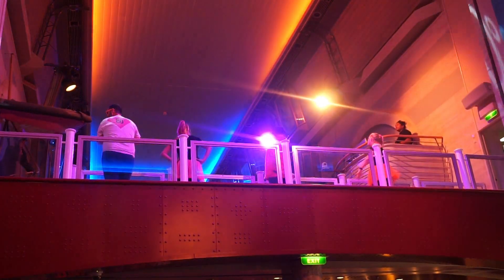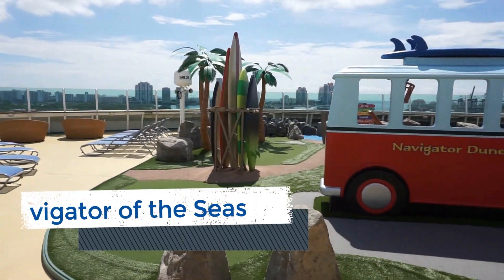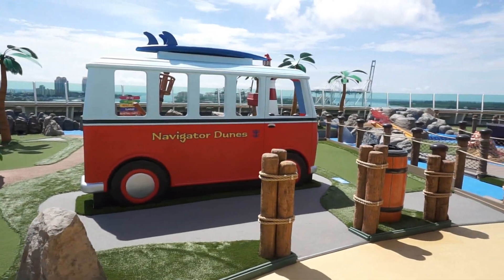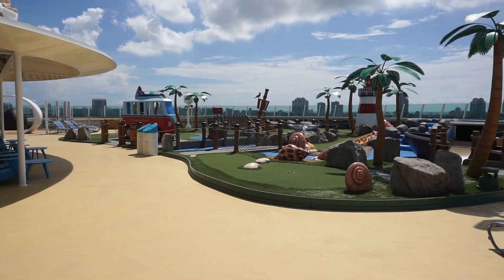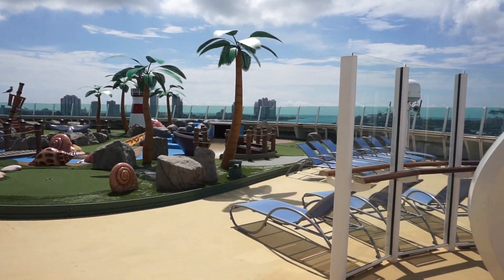One area of the ship that you could completely miss is the improved mini golf course. Located on deck 13 forward, we have found this area is usually quite empty. So not only can you play a few rounds of this complimentary activity throughout your voyage, you can also enjoy some quiet time in the deck chairs or shaded Adirondack chairs.